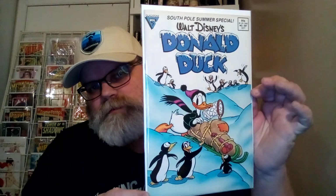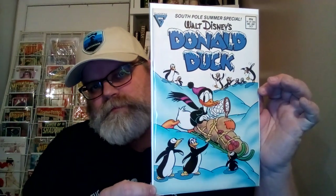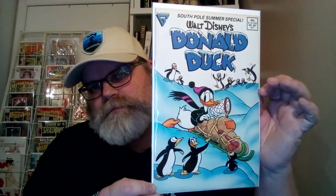Next up is Donald Duck number 267. You got Donald Duck with the sled with penguins all around him. That's pretty cool.